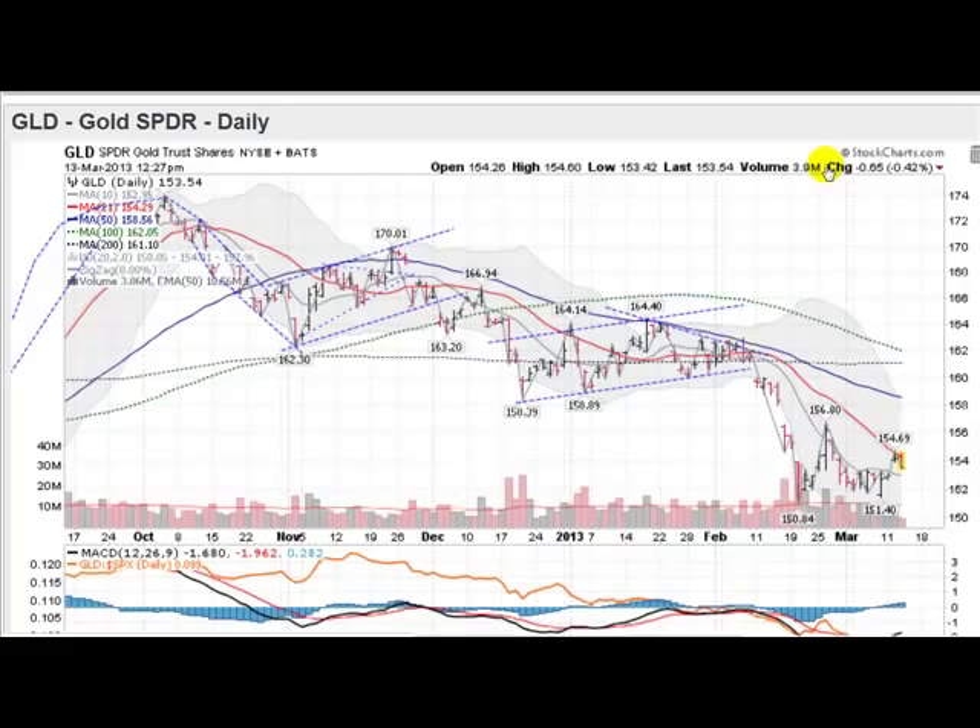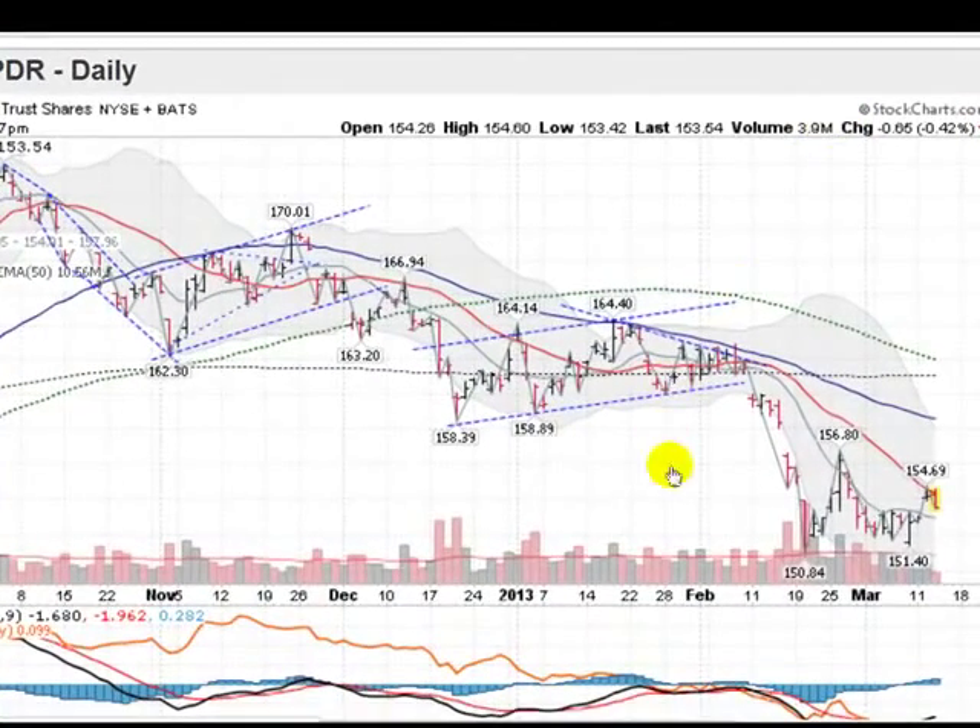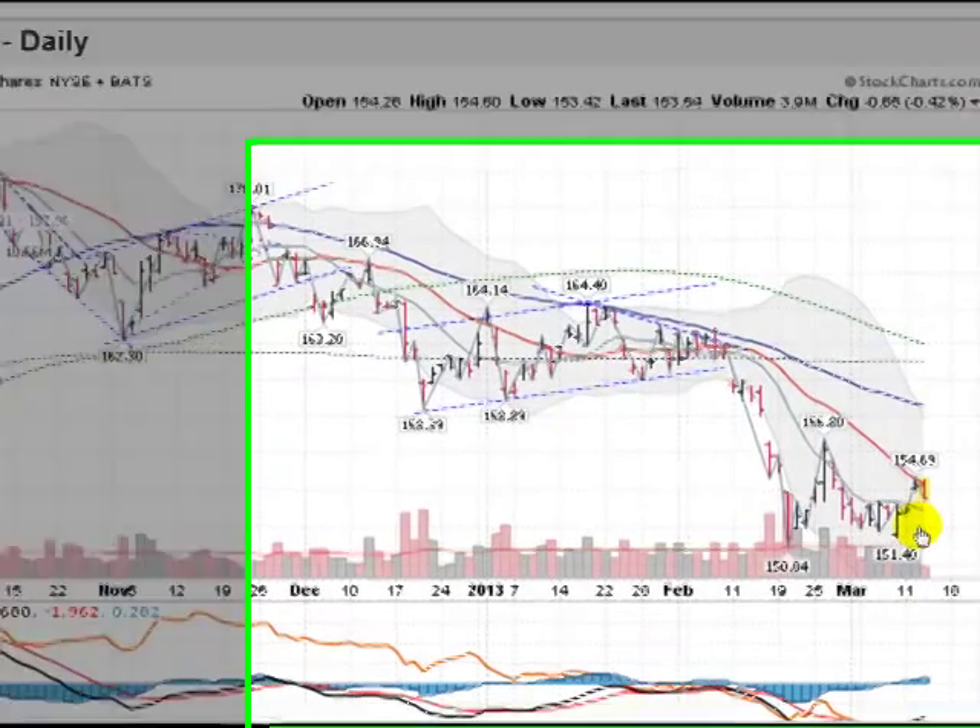Hi, I'm Mark with GoldenTicker.com on Wednesday, March the 13th, 2013 with a gold report. This is the GLD, the Gold Exchange Traded Fund, and this is a good indicator for the price of gold.